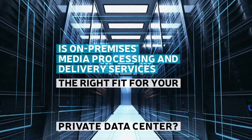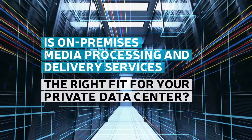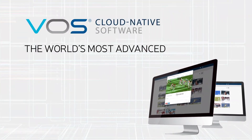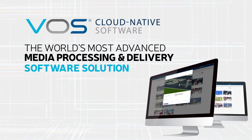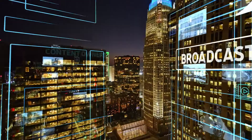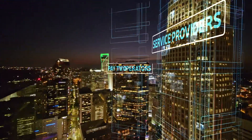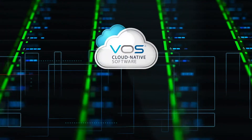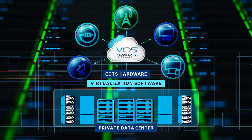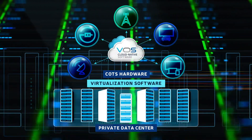Does it make sense to run your media processing and delivery services on your private data center? Harmonix VOS Cloud Native Software is the world's most advanced media processing and delivery software solution for broadcasters, content owners, service providers, and pay TV operators. VOS Cloud Native Software runs on a wide range of commercial off-the-shelf hardware and virtualization layers. It's the ideal software suite for private data centers.